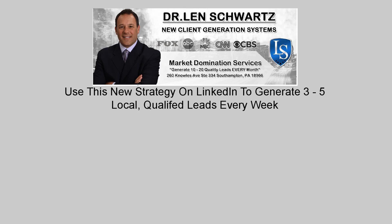Use this new strategy on LinkedIn to generate three to five local, qualified leads every week.